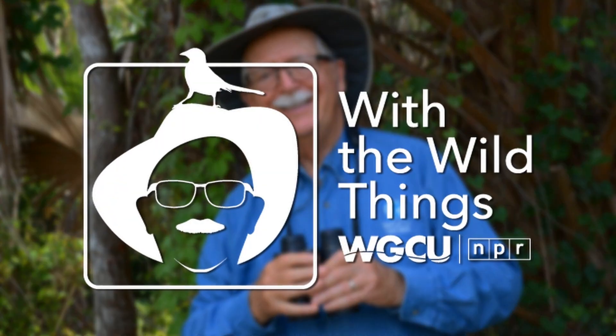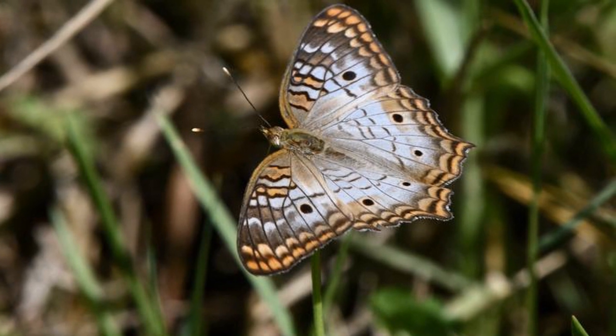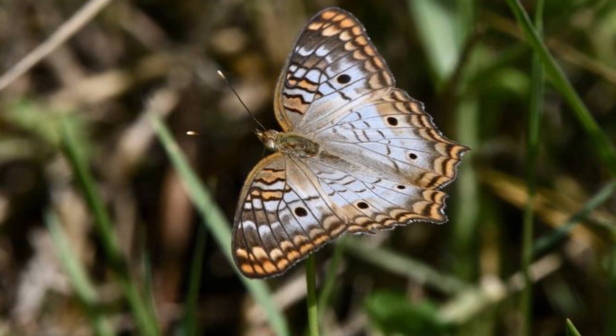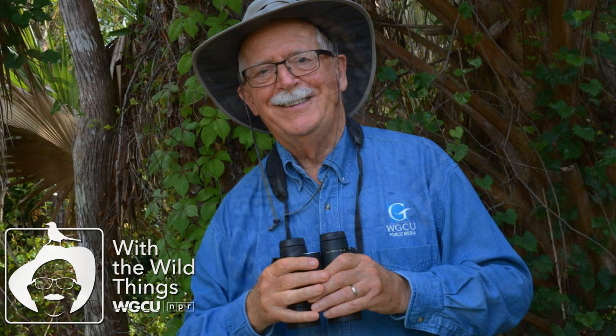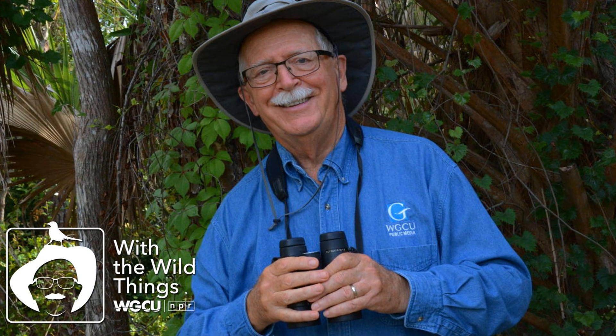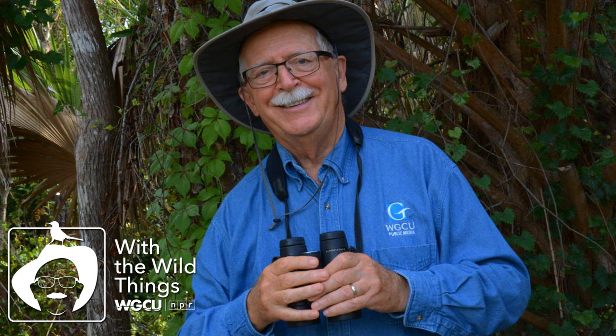Hi, I'm Dr. Jerry Jackson, out with the wild things. One of the most common, beautiful, and easily seen of Florida butterflies is the white peacock, a butterfly with us year-round. The white peacock is a fast flyer but stays close to the ground, makes frequent stops for nectar, and generally remains within a small area.